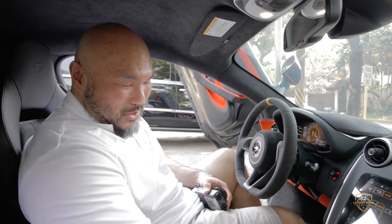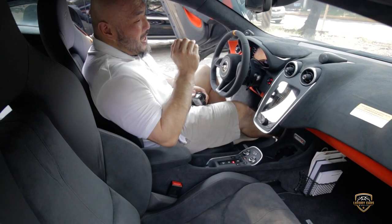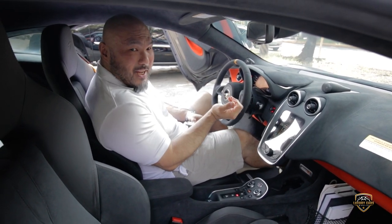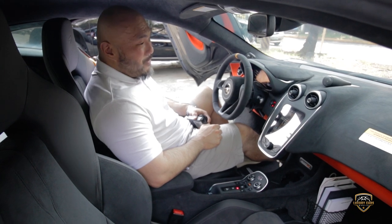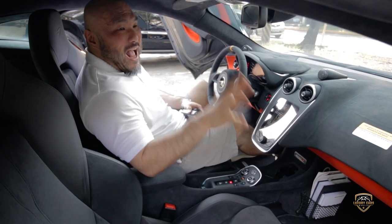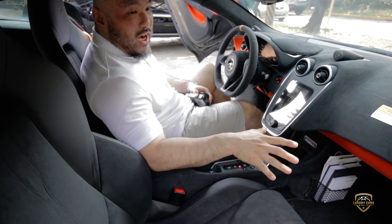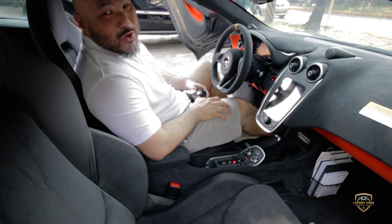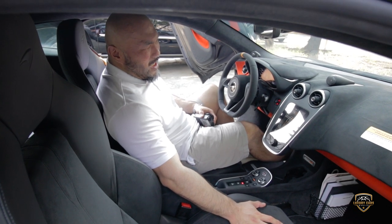For launch control — we're not going to do it since this isn't our car — but basically you rev the vehicle, engage launch control, and as soon as you flick the paddle shifter, the car just goes. It has all the creature comforts too: it has a Bowers & Wilkins audio system, which is an option on all McLarens — an audiophile sound system that you're probably never going to use because just listening to that engine is incredible.